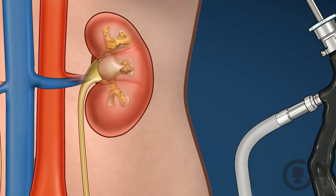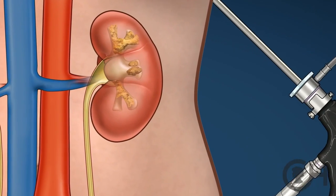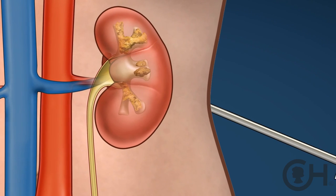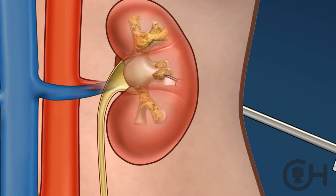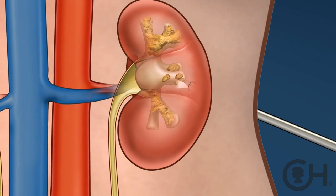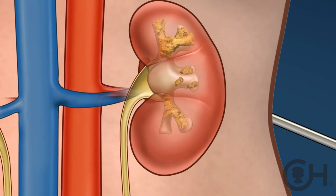Another option we sometimes use in appropriate situations is called percutaneous nephrolithotomy. Percutaneous means through the skin; nephrolithotomy means kidney stone removal. We use various types of specialized endourologic scopes to go directly through the flank of the child into the kidney, break the stone up, bypass the ureter, and get that stone out directly.